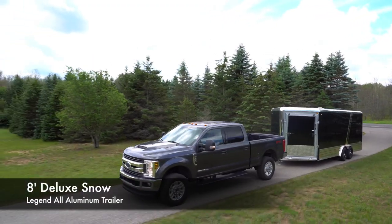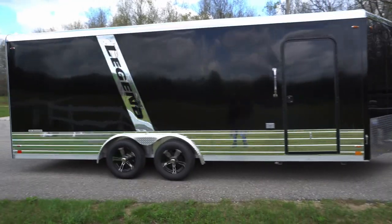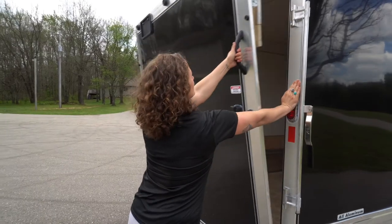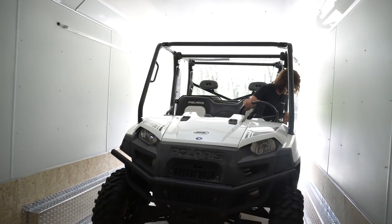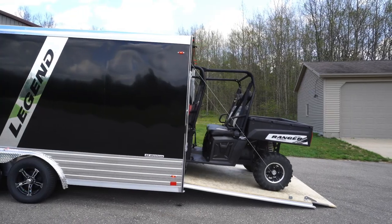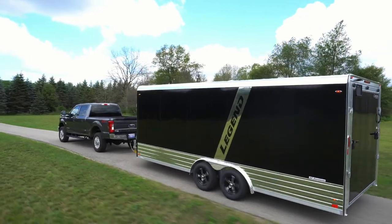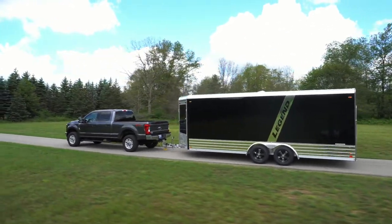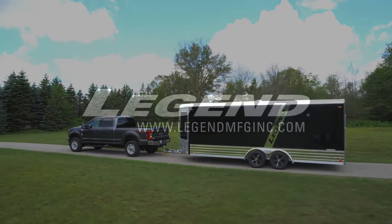Legend's Deluxe Snow Trailer is the ultimate choice for users with a variety of PowerSports toys. We've taken our number one selling model, the Deluxe V-Nose, and equipped it with an extra foot of nose space, 44-inch overhead cabinets, and our signature self-mating front ramp door, all built on our incredible 8-foot wide chassis, to create what may be the most flexible enclosed trailer on the market.